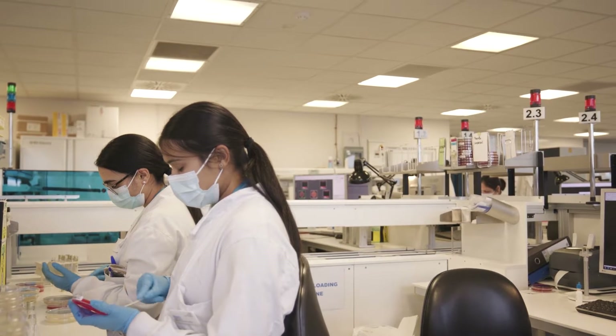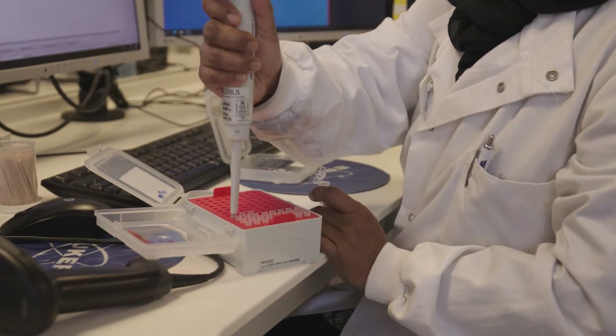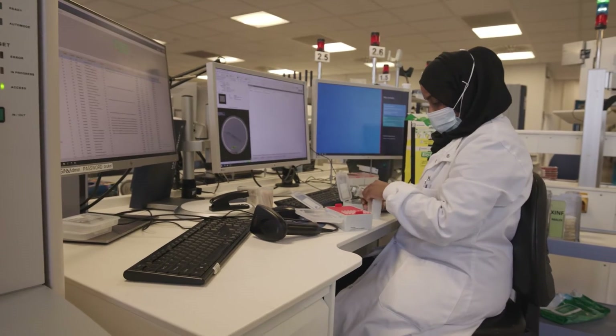The BRC is really about pulling through the discoveries — the basic science discoveries — into the clinic. You have the expertise of the clinicians pulling across the technology, as well as the technological drive from the discovery scientists in the College.